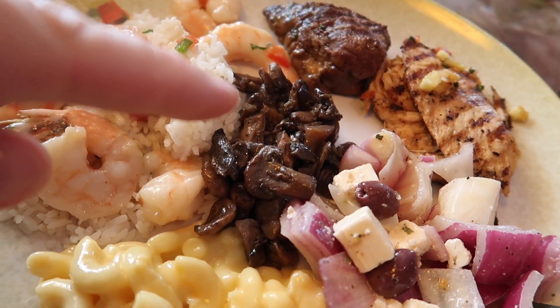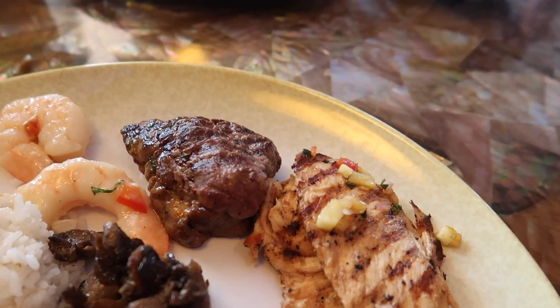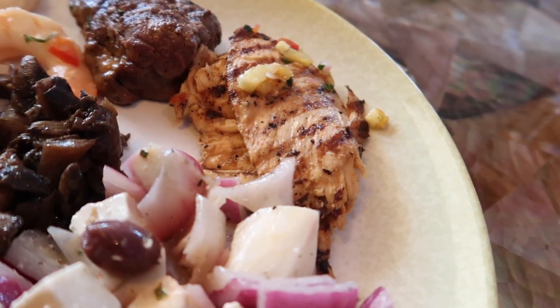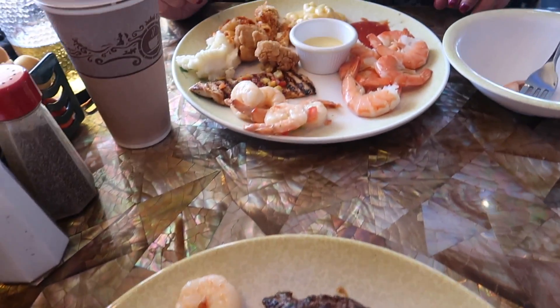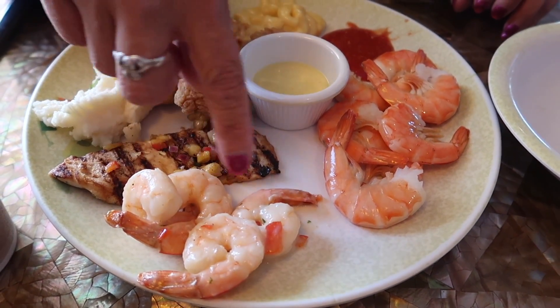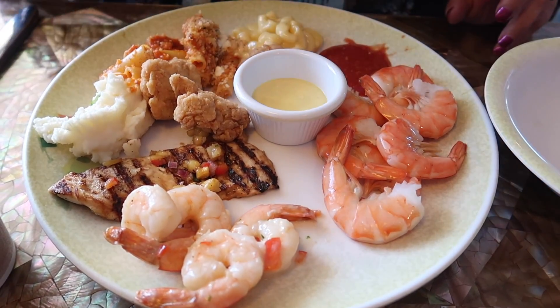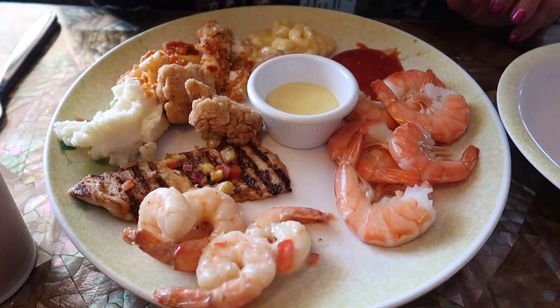I got a little bit of everything — sautéed mushrooms, mac and cheese, shrimp rice, beef tenderloin in peppercorn sauce, and chicken and pineapple salsa. That is pretty awesome. Sherry, what kind of stuff did you get? I got some shrimp, cocktail shrimp, mac and cheese, chicken nuggets, some pasta, mashed potatoes, and that chicken and pineapple salsa. Let's eat.